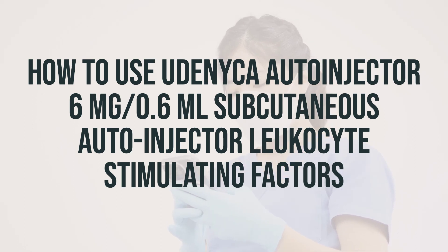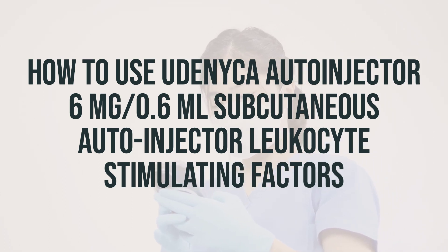If you are using it after radiation exposure, it is usually given for 2 doses, 1 week apart. The dosage and schedule are based on your medical condition and response to treatment. Children's dosage is also based on weight. If you use this medication at home, make sure to learn all preparation and usage instructions from your healthcare professional and the product package.